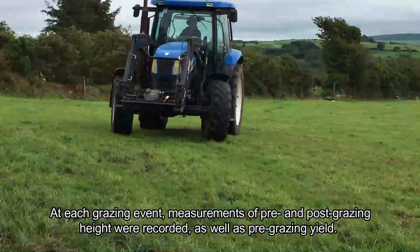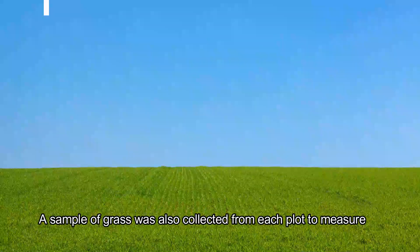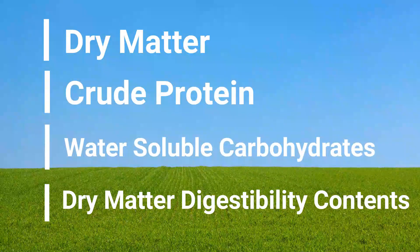At each grazing event, measurements of pre- and post-grazing height were recorded as well as pre-grazing yield. A sample of grass was also collected from each plot to measure dry matter, crude protein, water-soluble carbohydrates and dry matter digestibility contents.